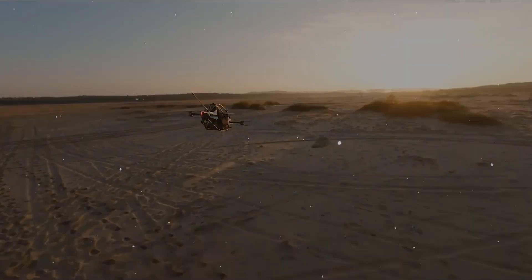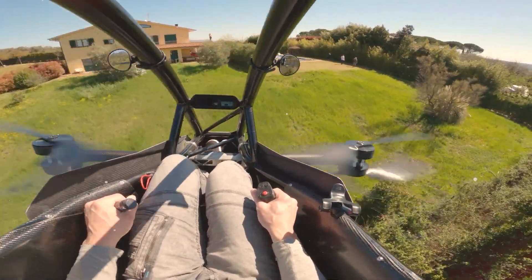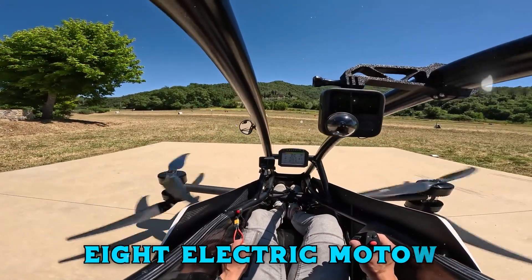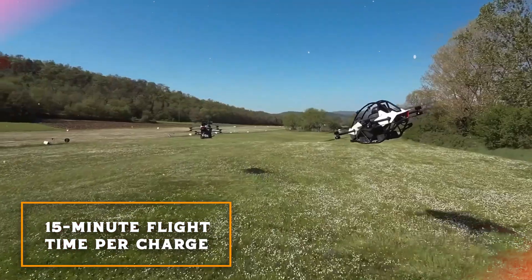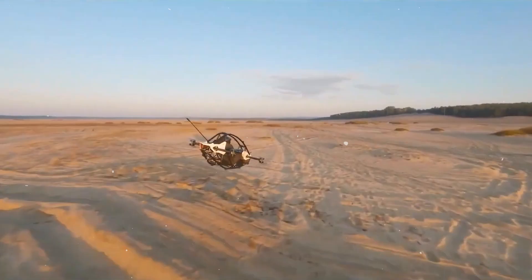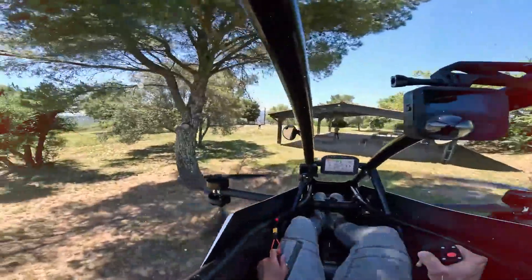The Jetson 1 offers a glimpse into the future of personal aerial travel with its single-seat, all-electric, vertical takeoff and landing VTOL capabilities. This compact aircraft, resembling a small helicopter or drone, features an aluminum and carbon fiber construction, powered by eight electric motors generating a combined 102 horsepower. Ideal for recreational use, the Jetson 1 boasts a 15-minute flight time per charge and a maximum range of 12 miles. For added safety, it includes a parachute system. Priced at $98,000, the Jetson 1 democratizes personal aerial travel without the need for a pilot's license.